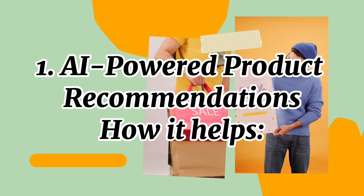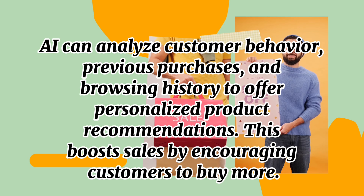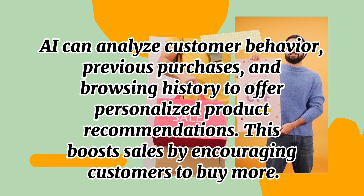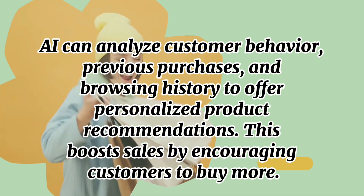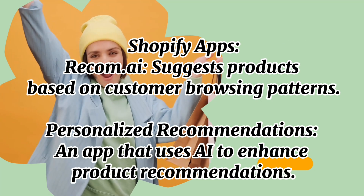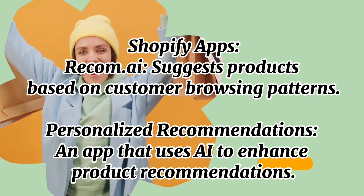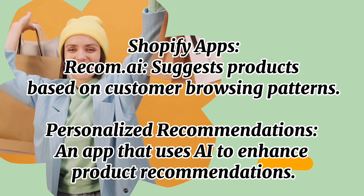Number one: AI-powered product recommendations. AI can analyze customer behavior, previous purchases, and browsing history to offer personalized product recommendations. This boosts sales by encouraging customers to buy more options. Shopify apps like Recom AI suggest products based on customer browsing patterns, and Personalized Recommendations is an app that uses AI to enhance product recommendations.